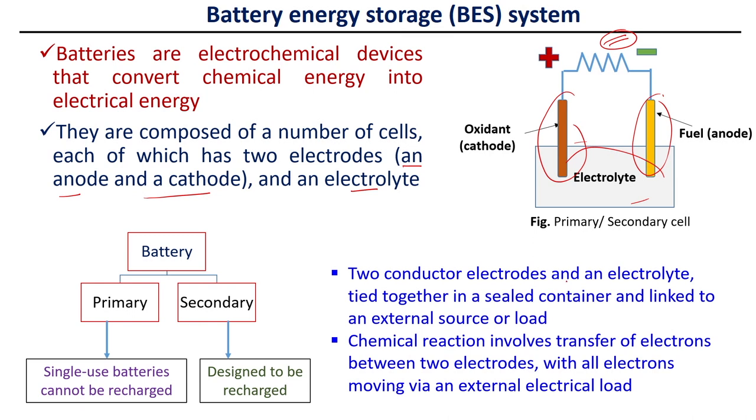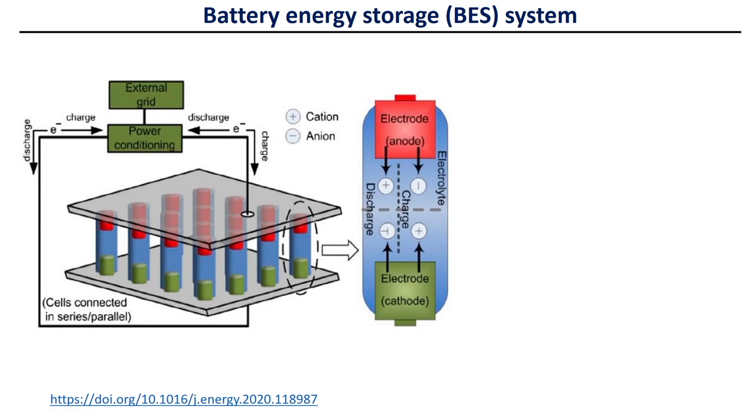Two conductor electrodes and an electrolyte are tied together in a sealed container and linked to an external source or load. Chemical reactions involve the transfer of electrons between the two electrodes, which move via an external electrical circuit. The battery energy storage system has many batteries connected in series and parallel based on the requirement, and there is a power conditioning unit that controls the amount of energy to be delivered to the grid.